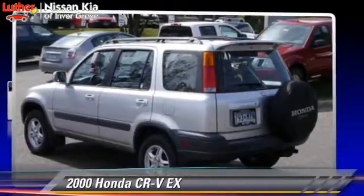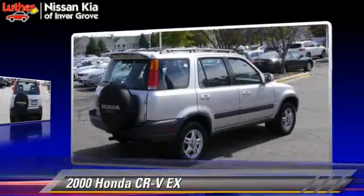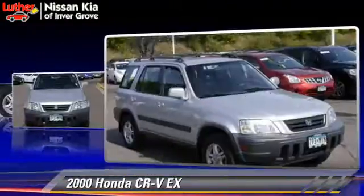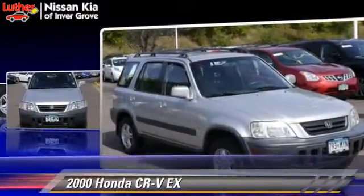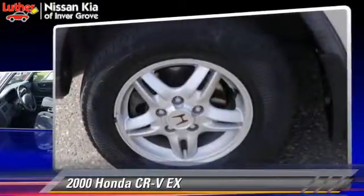The 2000 Honda CR-V EX, powered by a two-liter four-cylinder engine with a four-speed automatic transmission. This vehicle gets up to 25 miles per gallon. This Honda features tilt-wheel, ABS, and four-wheel drive.